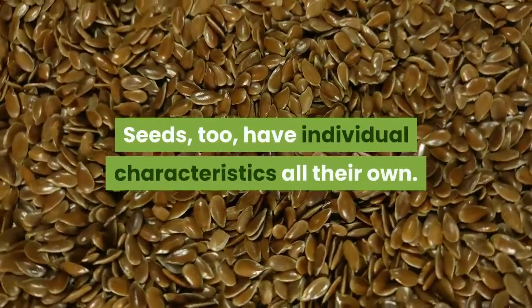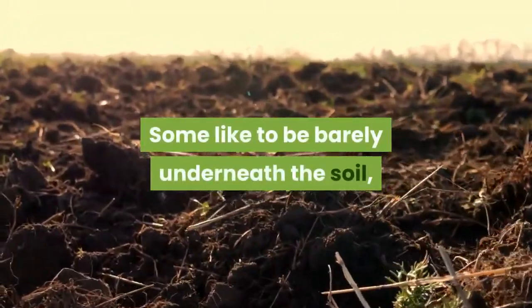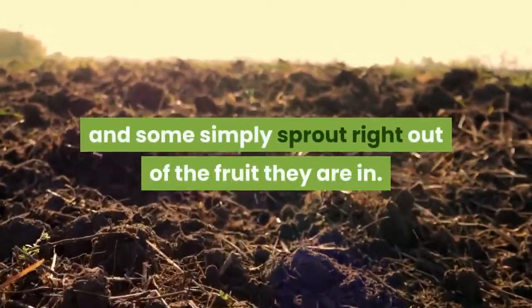Seeds, too, have individual characteristics all their own. Some like to be barely underneath the soil, others buried two inches deep, and some simply sprout right out of the fruit they are in.